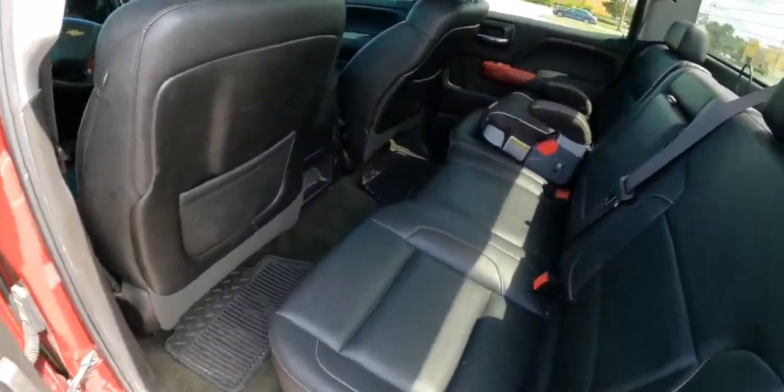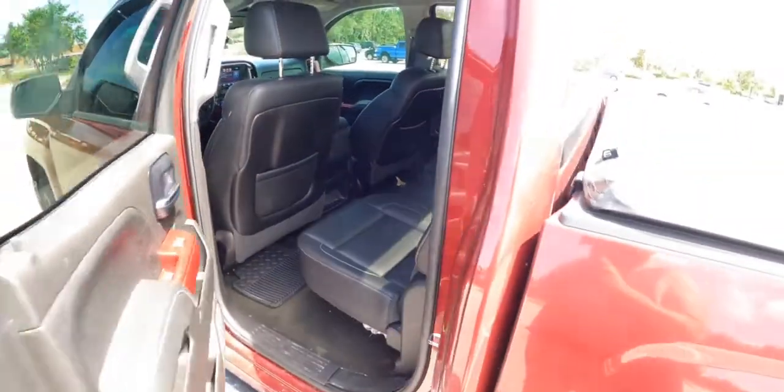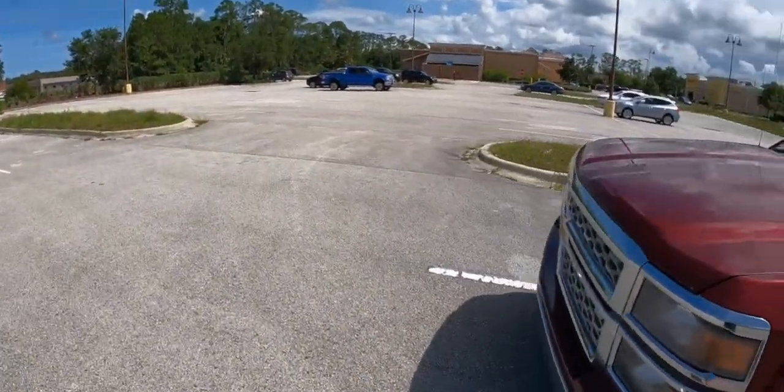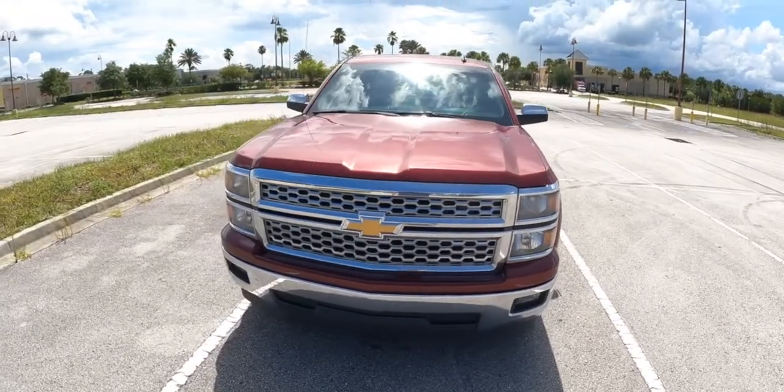Obviously there's a lot of space in the back as well. My children love it — they always say they want to take the truck. The truck is kind of the number one choice for the family.